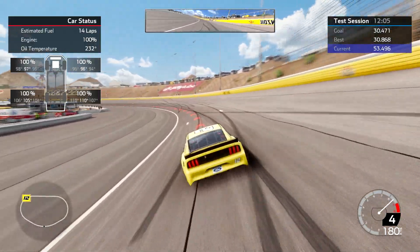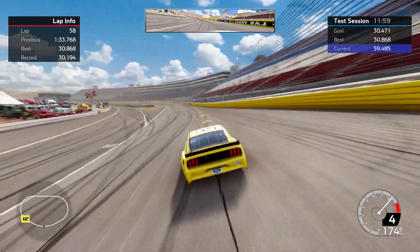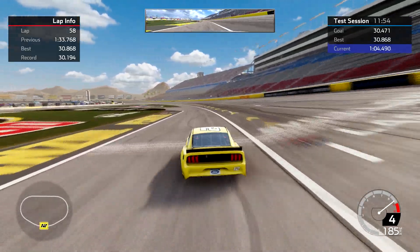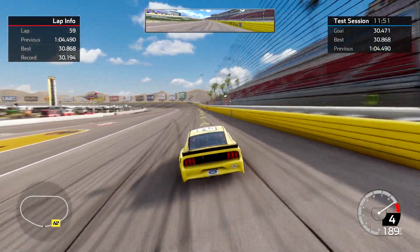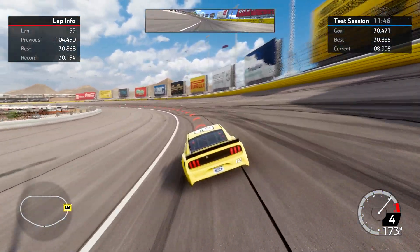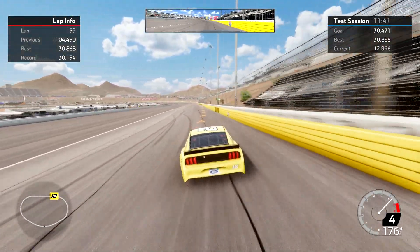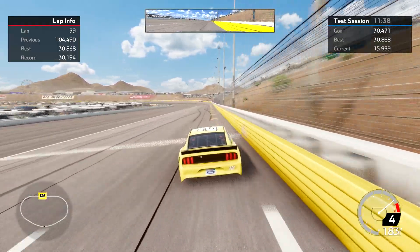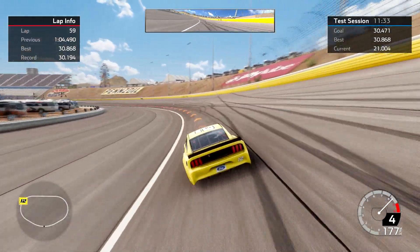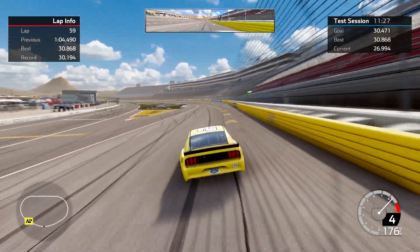I'm going to try to lay down a decent lap here at Vegas and try to get into that 30.8 range again. You can see from up there that I've ran a 30.868 — the 30.194 is from a custom setup, not this one. Let's see if I can get a 30.8 on video, and if I can, I'll talk about the line I'm using to get around Vegas and then go back to the garage to show you I'm on a five.